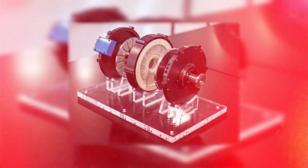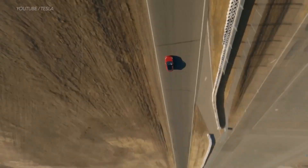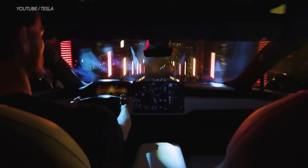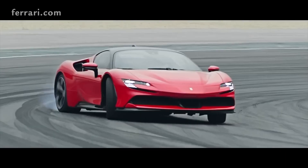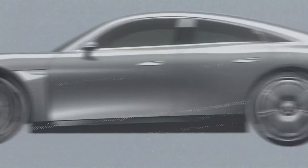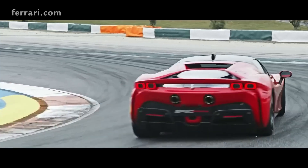While axial flux motors have been predominantly utilized in hypercars so far, there is an optimistic outlook for their wider adoption on the roads in the future. As the technology matures and becomes more cost-effective, there is a strong likelihood of an increasing number of vehicles equipped with axial flux motors in the coming years. These motors hold great promise in driving the next generation of electric vehicles toward a more sustainable and electrifying future.